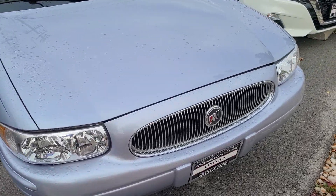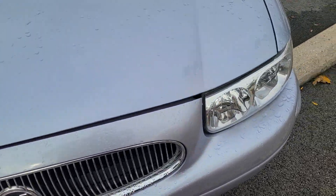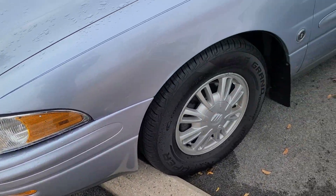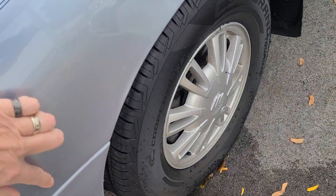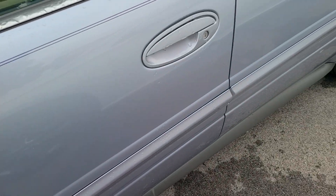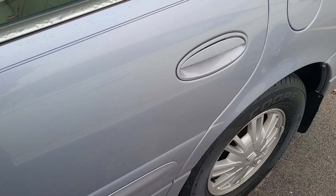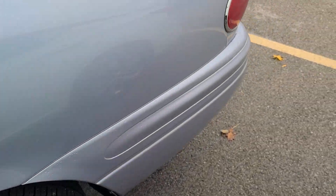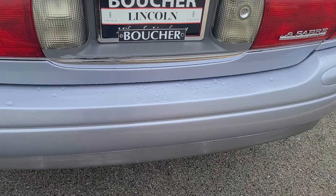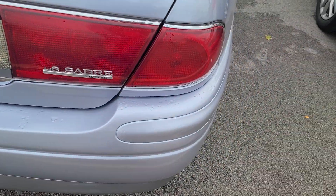Hey, it's Nick from Gordy Bechet. Just want to make you a really quick video of the Buick LeSabre that you had asked about. Real nice car. This is just wax marks right here that I'm wiping off. In very good shape. I don't see any major blemishes or anything like that.